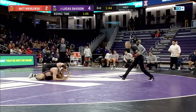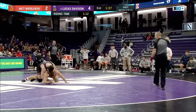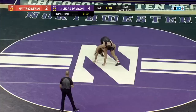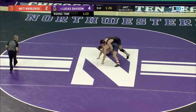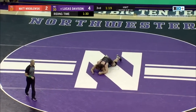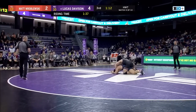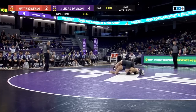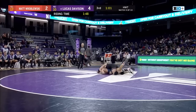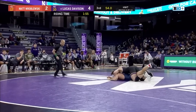Lucas was able to throw his leg in on Roblofsky to end that period, and he'll get it again — his right leg deep in, leg riding here, looking for offense from top. Roblofsky just holding his base, trying not to give Davison any opportunities to turn him. Davison eclipsing a minute of riding time. But Roblofsky not giving anything easy to Davison and the Wildcats. Roblofsky all of a sudden up to his feet, but a solid mat return there from Lucas Davison.